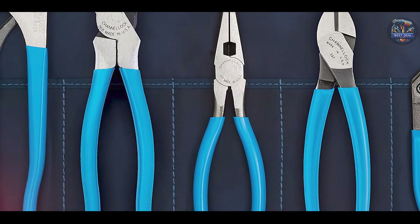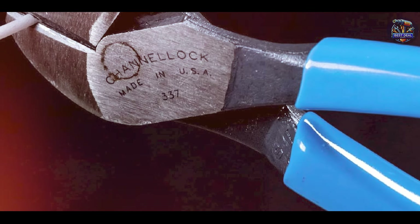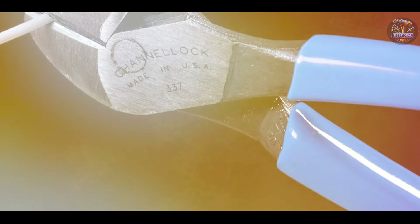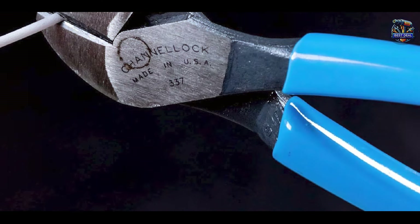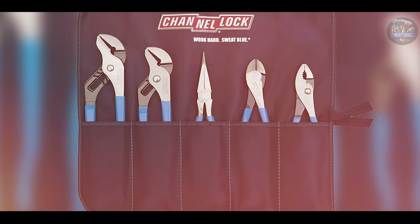This set provides mechanics with the tools they need for gripping, cutting, bending, and twisting tasks. The precise manufacturing ensures that each plier performs exceptionally well, allowing you to complete your work with ease and accuracy.